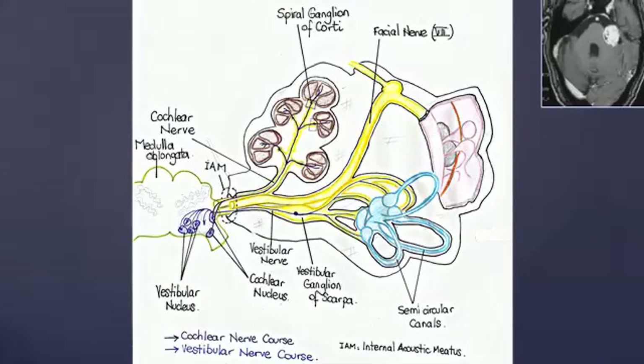The vestibulocochlear nerve is at first separated in two nerves before it becomes one nerve. Let's take a look at the course of the cochlear nerve. The primary neuron cell body is situated in the spiral ganglion of Corti in the cochlea. The nerve then passes through the internal acoustic canal, where it joins the facial nerve and gets to the region of the cerebellopontine angle.